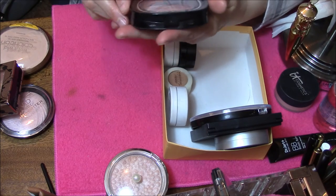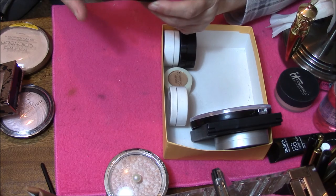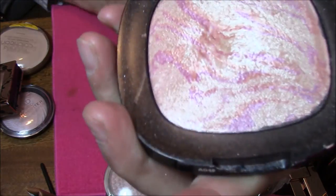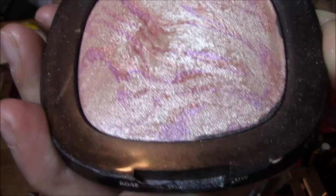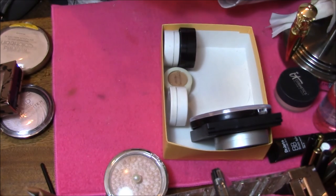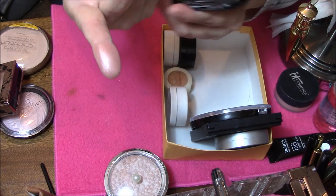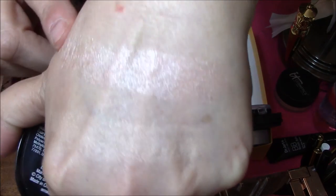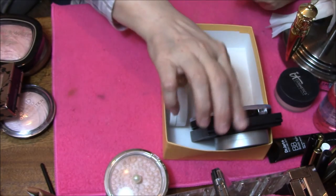This one is Wet n Wild Fergie in Champagne Glow. Isn't that gorgeous? This is kind of a hard palette, it's not real soft or anything, but it is so gorgeous. I really like this — this is the color I really like. So that one's staying in my collection also.